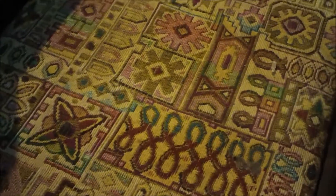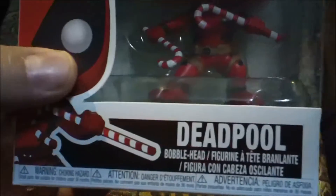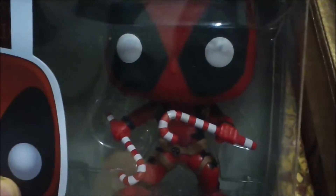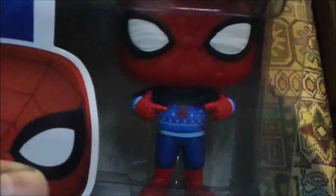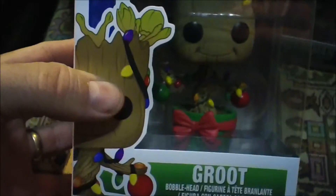Well, that's all the Christmas pops we have — wait, wait, wait! I went to put the bag back and I found three more. We got Deadpool with candy canes — it looks like he's going to find a bunch of criminals with candy. That would be an interesting Deadpool weapon. And we got a Spider-Man with an ugly holiday sweater — those ugly holiday sweaters they always have.